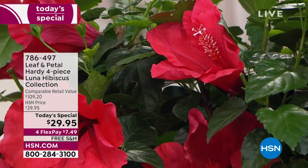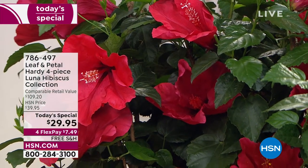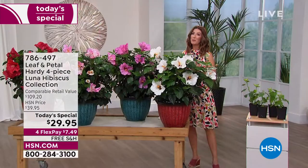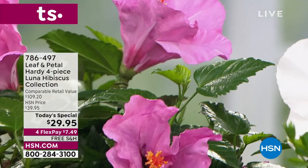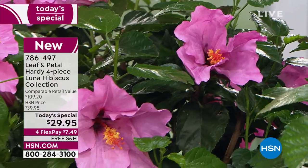Tonight you get to sit back, relax, and let Leaf & Petal do all the work. This is why we love shopping with Leaf & Petal for more than four years here at HSN. They make designing a garden super easy, kind of goof-proof. You don't have to have a green thumb. It is super easy and not intimidating to plant these amazing hibiscus plants from Leaf & Petal.